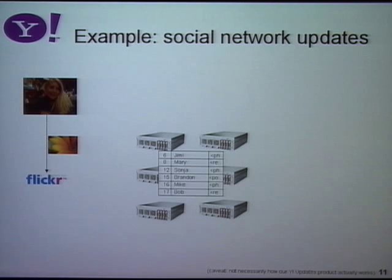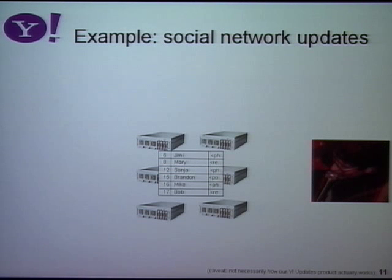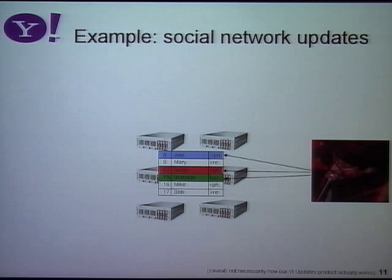How would we build this kind of application? One way — close to how we actually did it — is whenever a user does something like posts a photo, we push that event into the database. There's one record per user, and every time there's an event, we're appending that event to the user's record. We keep a circular buffer — maybe the last ten events per user. When Brian logs in, we figure out who his friends are, look them all up, collate their recent events, and produce the result page. With hundreds of millions of users, this database table is going to be quite large, with lots of writes coming in and a very high read rate.